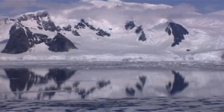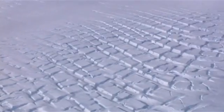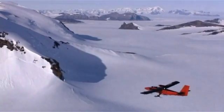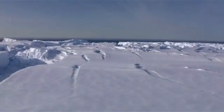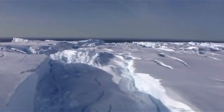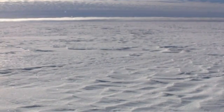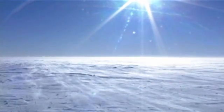Antarctica is a place of extremes. It's the coldest, driest, and windiest place on Earth. But although ice covers over 99% of the land, there's only one to two centimeters of snowfall every month, and that makes it a desert. Because you don't need sand for a desert — a desert gets very little rain.